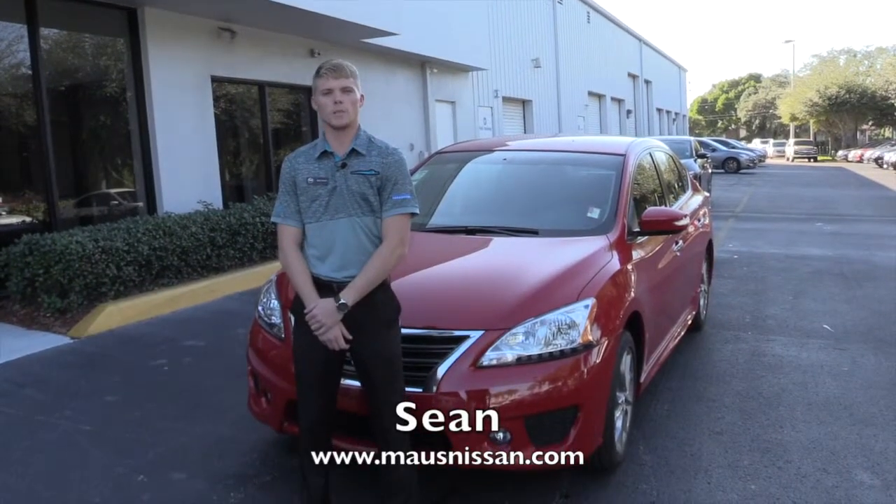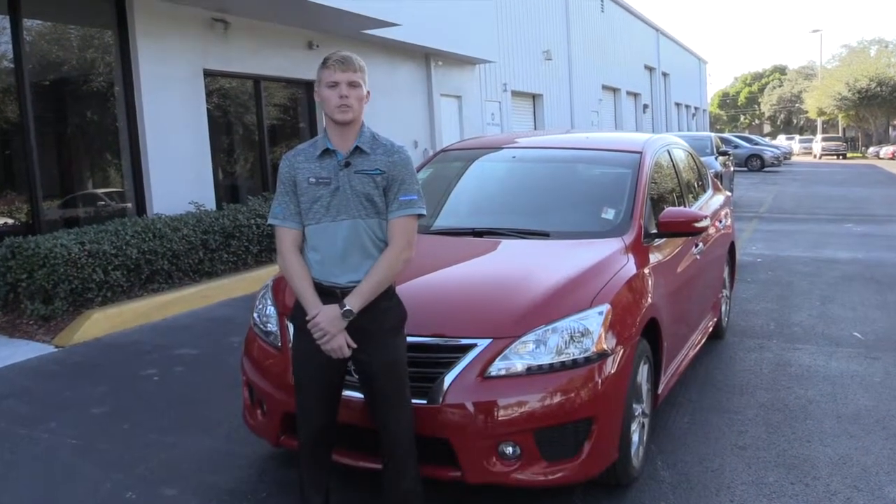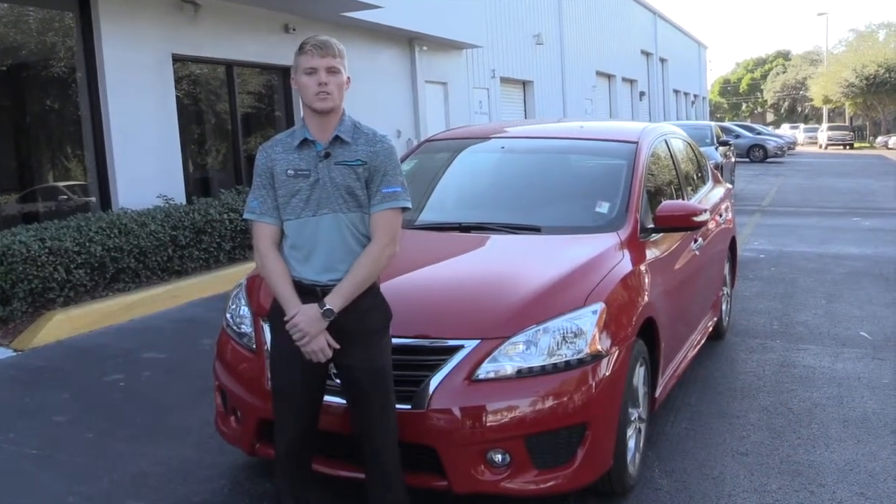Hello, my name is Sean Darien. I work here at Moss Nissan. Today I'll be showing you all about the 2015 Nissan Sentra SR.